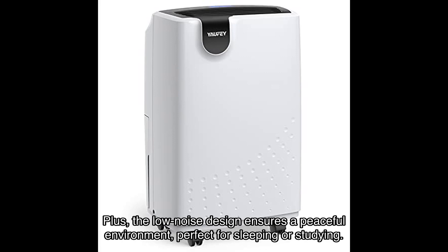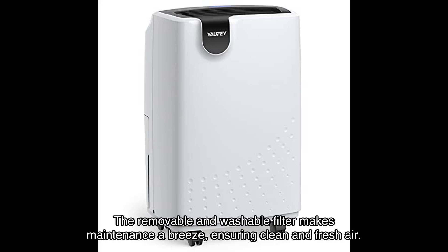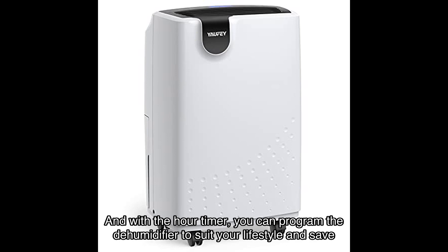This dehumidifier is packed with multiple humanized features. You can choose between regular and turbo fan speeds for optimal comfort. The low noise design ensures a peaceful environment, perfect for sleeping or studying. The removable and washable filter makes maintenance easy, ensuring clean and fresh air, and with the hour timer you can program the dehumidifier to suit your lifestyle and save on energy costs.